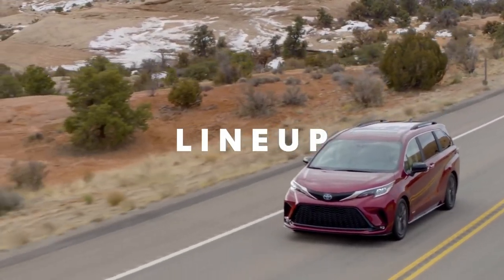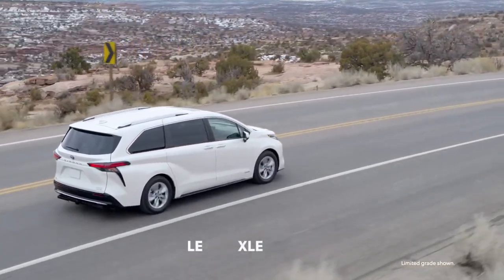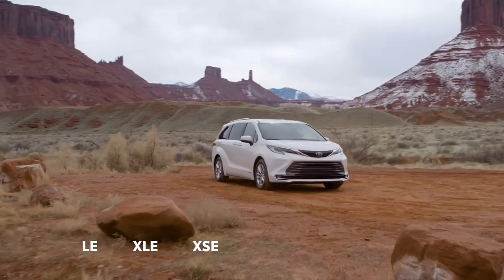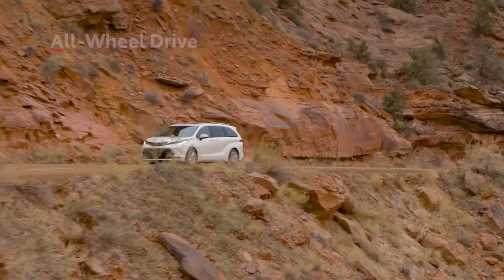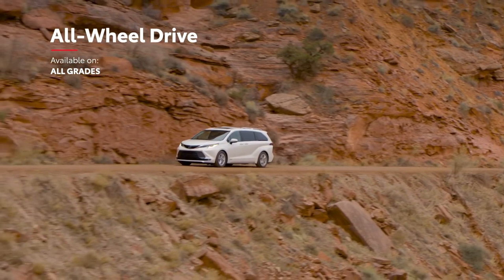Sienna enters a new generation with an all-hybrid lineup spread across five grades: LE and XLE, the sporty XSE, and the top Limited and Platinum. And for added grip in low-traction scenarios, Sienna continues to offer available all-wheel drive capability on all five grades.